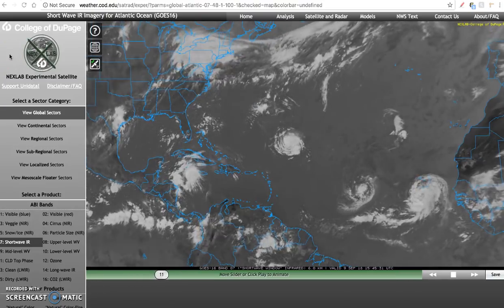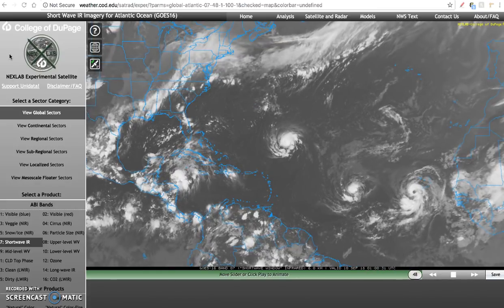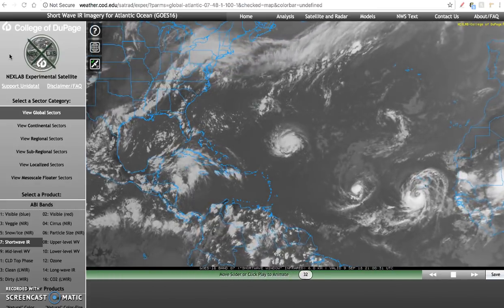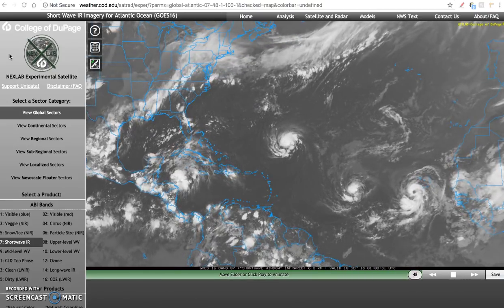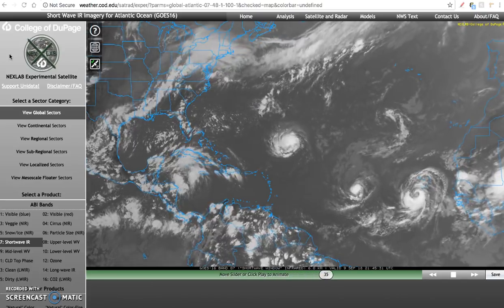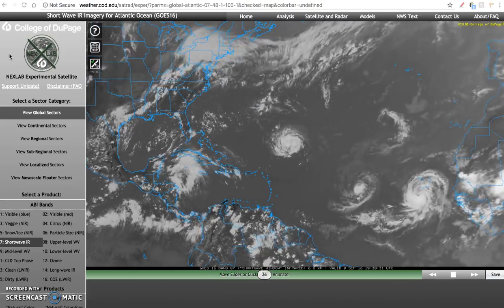Good evening from Raleigh, North Carolina, and welcome to another Tropical Update video. Today is Sunday, September the 9th, 2018, and the current time is approximately 9:20 p.m. Eastern Daylight Time. Remember to make all decisions solely based upon National Hurricane Center forecasts and only look to your local National Weather Service offices for timely and accurate information regarding Hurricane Florence in the coming days.